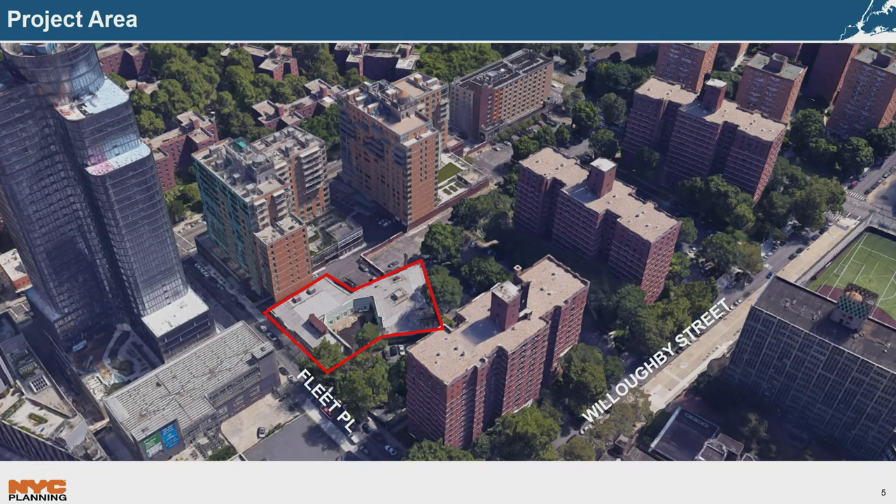The block containing the development site is primarily residential. Directly to the east and south are the University Towers — a 550-unit apartment complex of three 15-story towers surrounded primarily by parking lots, developed in 1958 and approximately complying with existing R6 zoning. To the north along Myrtle Avenue are three recently constructed mixed-use buildings ranging from 9 to 15 stories, built pursuant to the R71 zoning. Directly across Fleet Place from the project area is a four-story commercial office building that predates existing zoning.